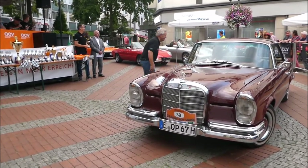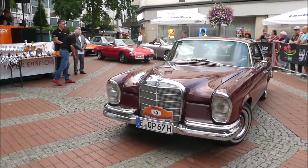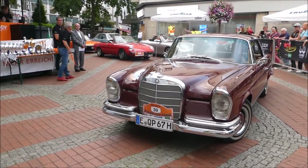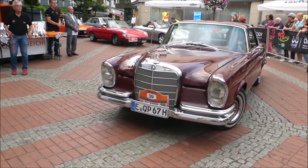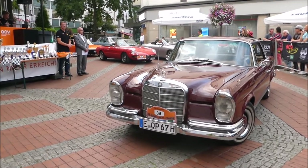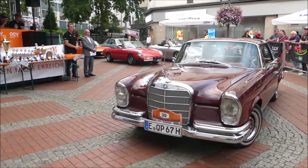Der W111 löste die großen Ponton-Modelle der Baureihe W180 im Jahr 1959 ab und lieferte die technische Basis für die Mercedes-Benz Modelle bis Ende der 1960er Jahre. Die Baureihen 111 und 112 umfassen viertürige Fahrzeuge, sogenannte Flossenlimusinen. Auch die Coupés und Cabrios mit flachen Karosserien und abgerundeten, noch im Ansatz erkennbaren Finnen werden dieser Baureihe zugeordnet.